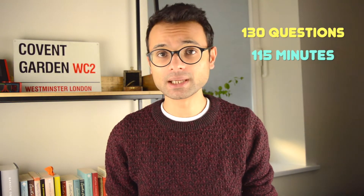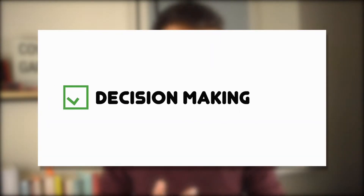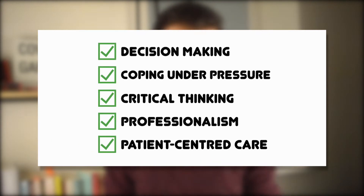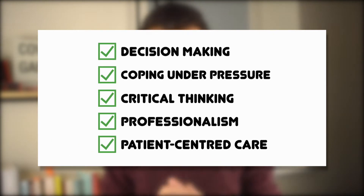This year the situational judgment test is expected to make up 33% of your overall mark. Historically SJTs have comprised around 130 questions to be completed in about 115 minutes. The SJTs are not there to check your clinical knowledge; they're more to assess you as an individual and your personality — covering areas such as appraisal and decision making skills, ability to cope under pressure, critical thinking, professionalism, and patient-centred care.